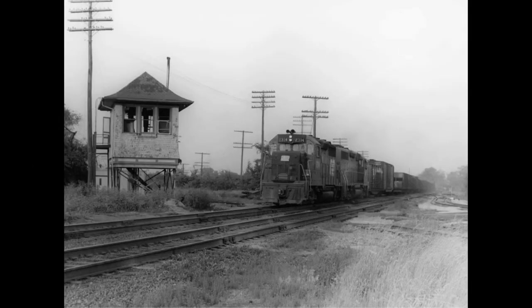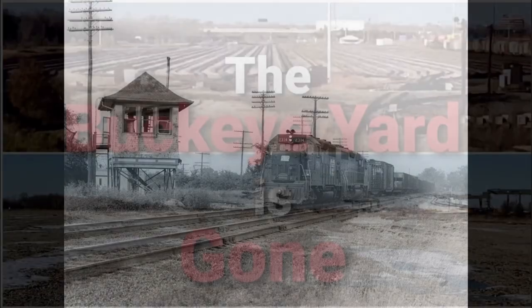On the far east side of Buckeye Yard where the Big Four crossed the PRR was Miami Crossing. Like London, the NYC Big Four main was also integrated into the PRR. We are facing east. The Big Four main going west from here would ultimately become the Camp Chase Industrial Railroad.